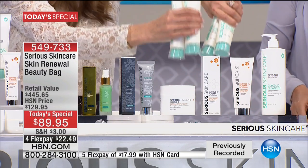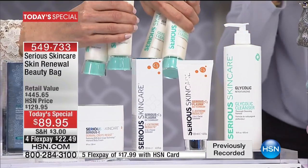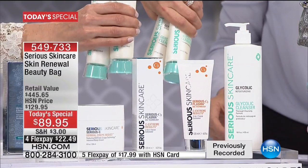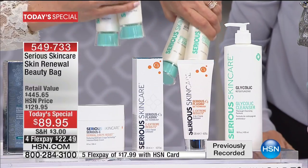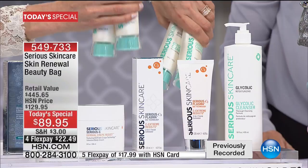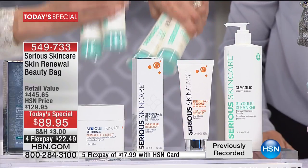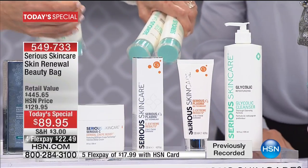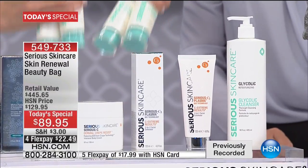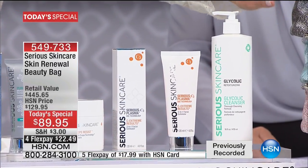Each one of these cleansers on their own sells for $23.95 — so four times that is almost $90 worth of cleanser. Think about that. If you were to buy all of these separately, plus you get the bag. Gray is most limited, then we have the aqua and the pink. These are really big-sized cosmetic bags — it fits all my makeup, so it's going to fit all yours.